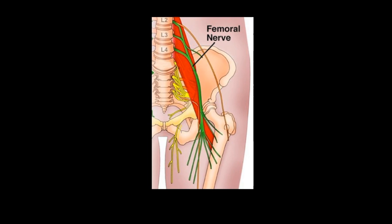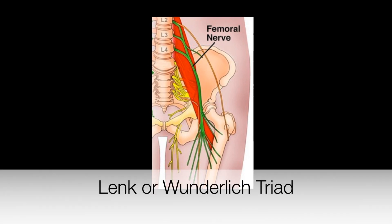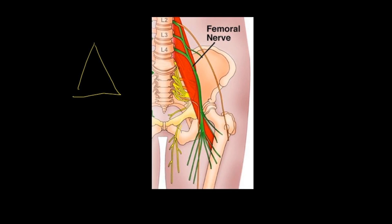Moving on to signs and symptoms, there is a triad known as the Lenk or Wunderlich triad. The first component is pain. The pain experienced is usually found in the back, the groin, the flank, and the abdomen, and it is the most common presenting symptom of a retroperitoneal hemorrhage.